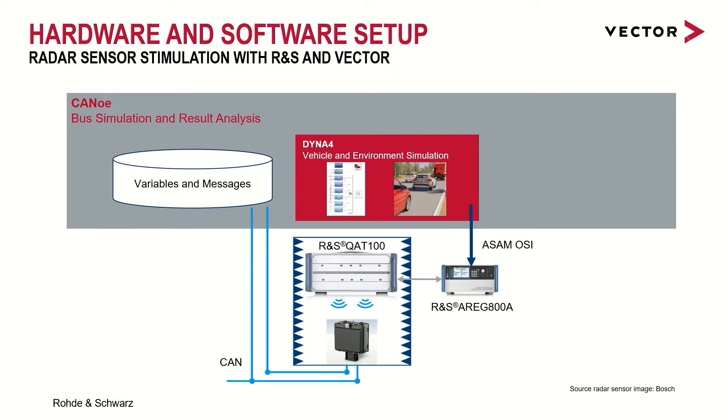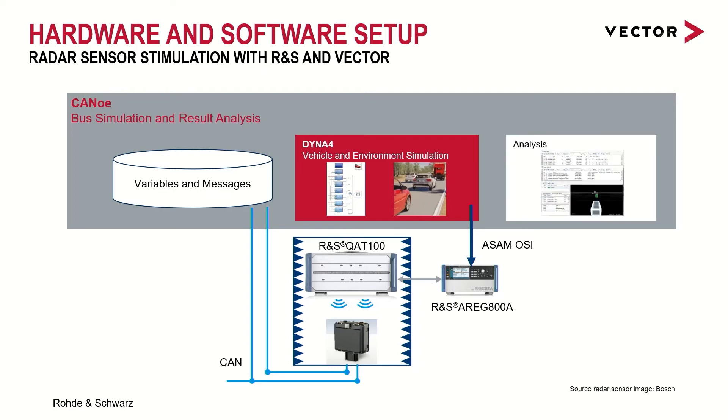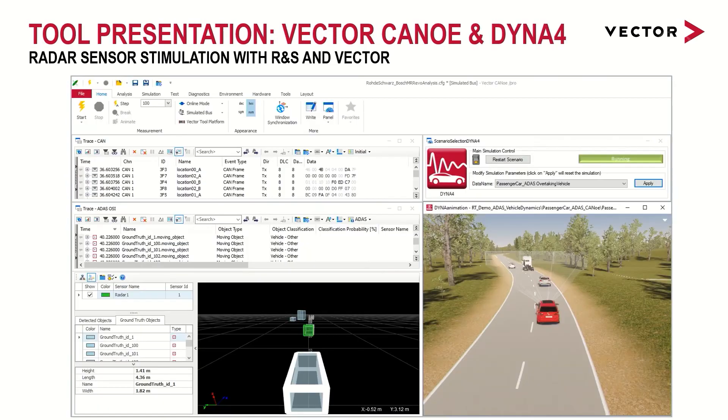To use CANoe as the execution environment, the model can be exported from Dyna4. In our setup, the compiled Dyna4 simulation model directly communicates with the Rohde & Schwarz backend using ZeroMQ as the message queue and the Open Simulation Interface as the interface specification. The CAN detections are mapped to predefined CANoe objects, and the ground truth from the Dyna4 simulation model is directly transmitted to CANoe using standardized messages according to the Open Simulation Interface. Once the data is available in CANoe, it can be used with common CANoe analysis and test features. Here we are visualizing the ground truth objects and the detected objects from the real sensor in the scene window, so you can easily compare the output of the real sensor with the simulation input.